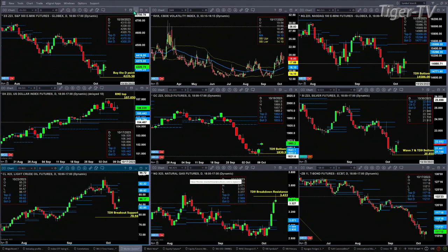The NQ thinks otherwise. Why? Because it has a TD9 count bottom, and price is trading above the bottom of its profile, likely wanting to target 15,298.